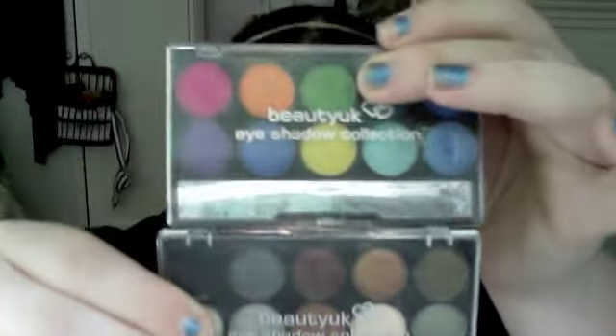These next ones are Beauty UK palettes — not Collection 2000. I have two: number 2 and number 4. These are really good, so highly pigmented, and they're small so you can carry them around in your handbag. I think these are great if you're still at school and you don't want to spend a ton on makeup, but you want bright colours like purples.